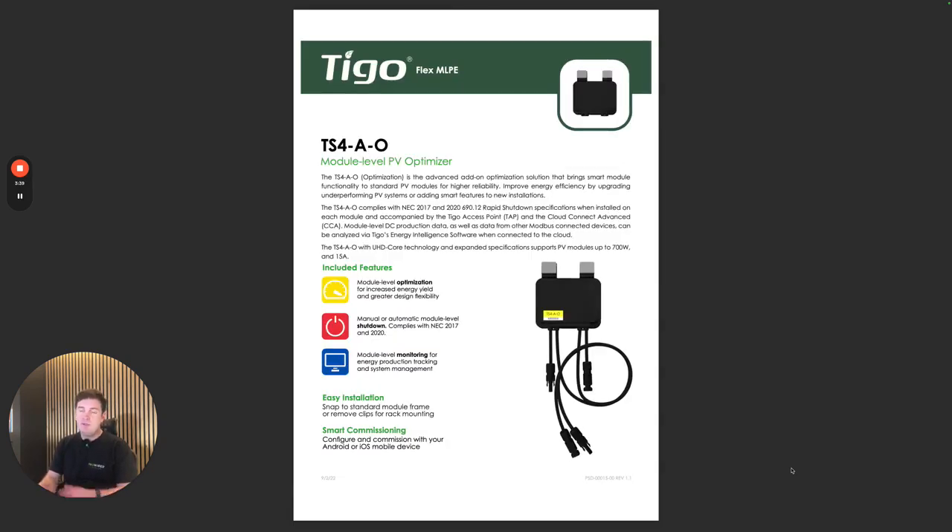On this job we went for optimizers, purely because there is some shading from trees around. For those not familiar with optimizers, it basically makes your PV panel system work individually instead of as a whole system. We can go into that in more detail in another video.